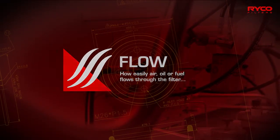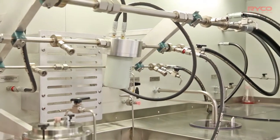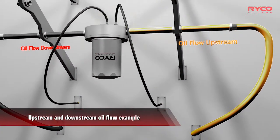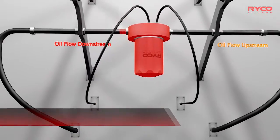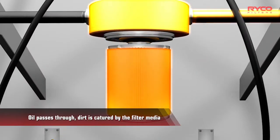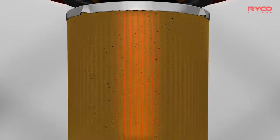We have invested in a world-class multi-class test machine, with the ability to test the efficiency, life, and flow of oil, fuel, and hydraulic filters. This purpose-built machine features particle counters fitted on both the upstream and downstream side of the filter. This lets us see virtually what is happening inside the filter as the quantity and size of particles are recorded.